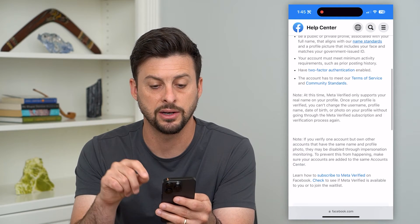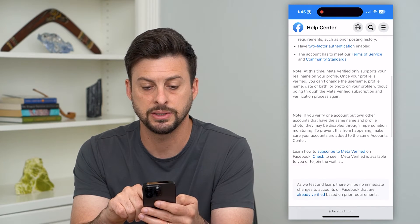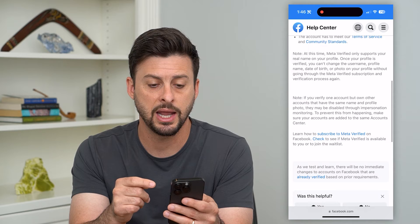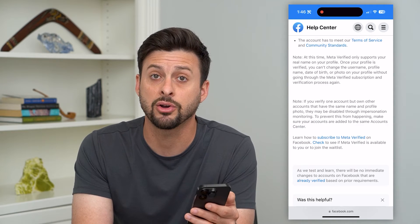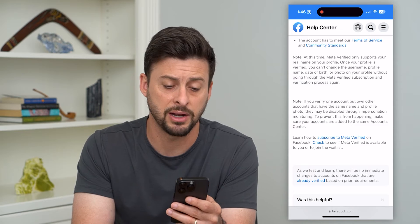Your account has to meet name standards, minimum activity requirements, and you have to have two-factor authentication turned on. It also has to meet the terms of service and community standards for Facebook. Go through this entire list and check all these to make sure you can check these boxes so that you can get meta verified.